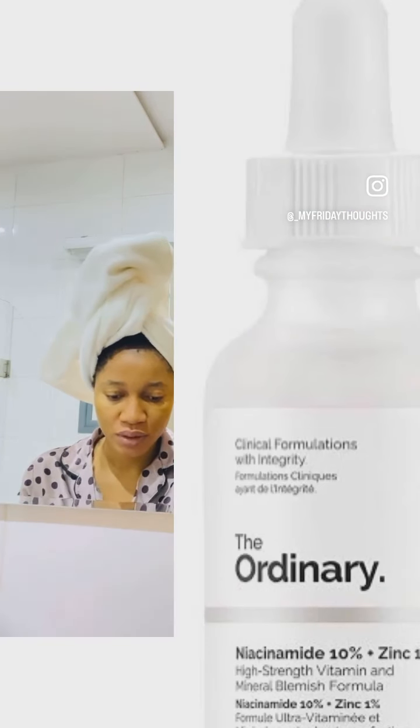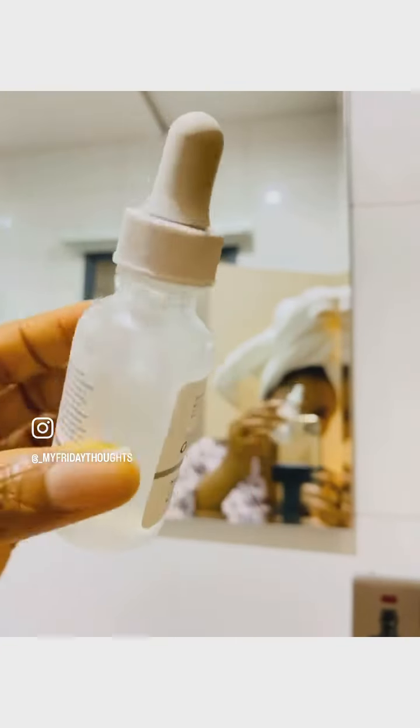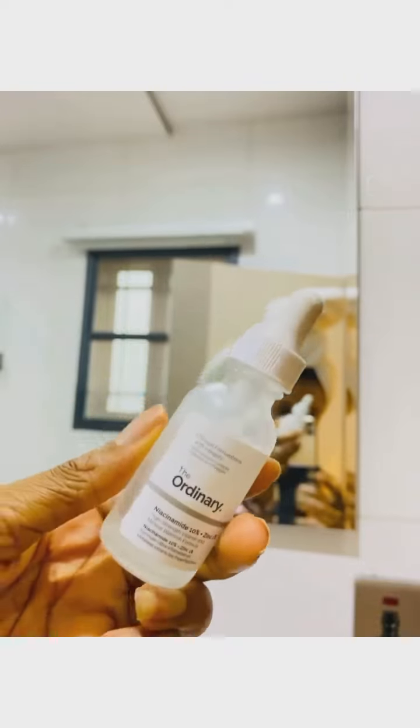The next thing I'm going to be using is Niacinamide. I like to use it as the third one, because the first two products are kind of very liquidy, but this is more of a gel-like consistency. This is the third one I apply.